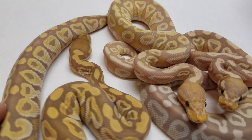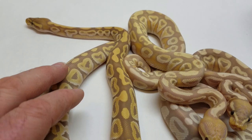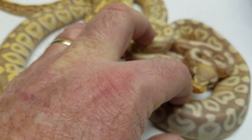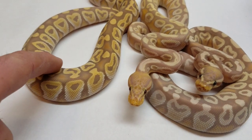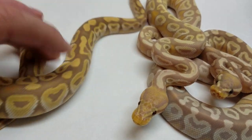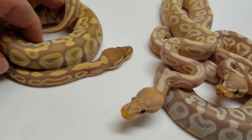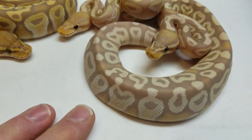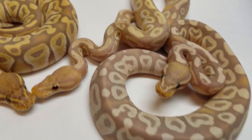I believe now we have the — the girl is in a hurry to go somewhere. We have the Ultramel Mojave. I could be backwards on this, it could be the opposite. This could be the Ultramel Mojave, no Banana — that's my female, I have two of these. And then this one on the right is Banana Mojave Het Ultramel, and then I believe this one is the Triple.